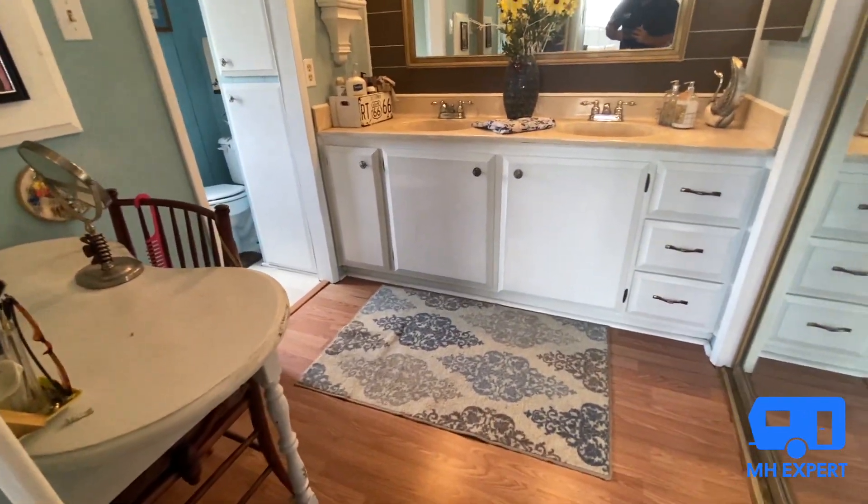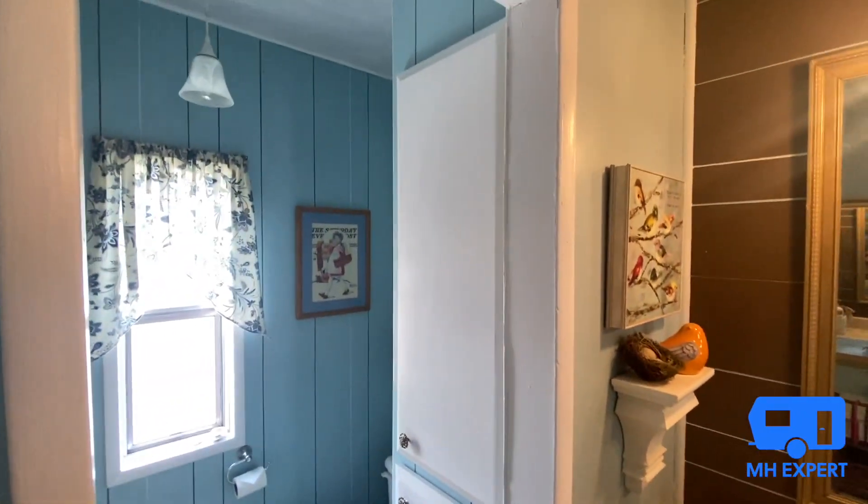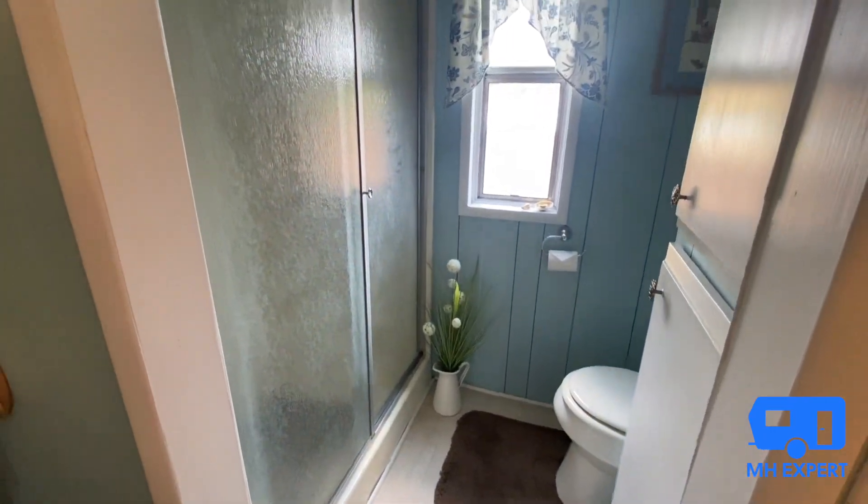As you can see, she fit that little table there. And over here you have linen closet space and a walk-in shower.